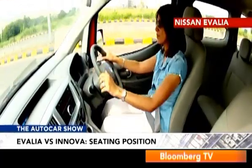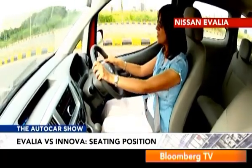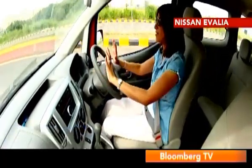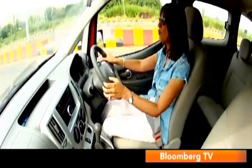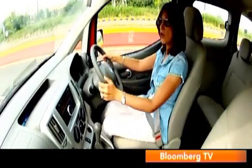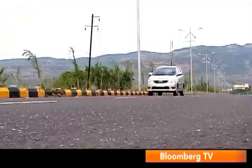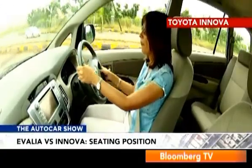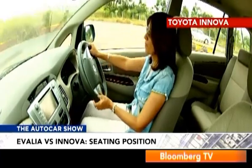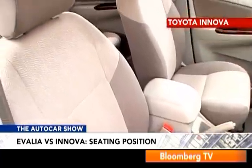There are some advantages to the high-up position in the Ivalia though. The driving position is very van-like — the steering is way more tilted, you sit much higher up, and you have a very commanding view of the road. Ergonomically, the gear lever and everything feels nice and falls to hand easily. You do sit lower in the Innova, but the range of seat and steering adjustments makes it easy to find a good driving position, and the seats themselves are more comfortable too.